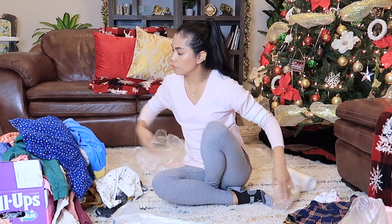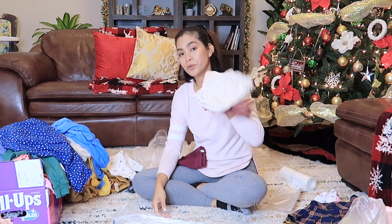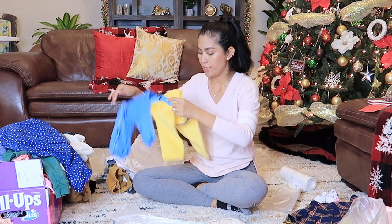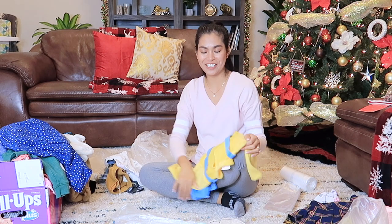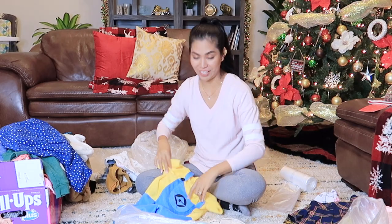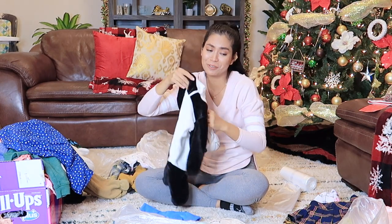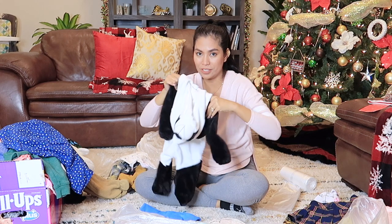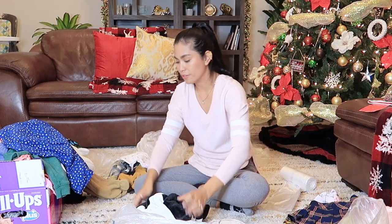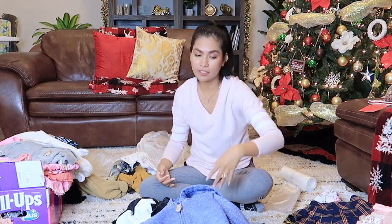Now we are moving on to all these clothes here — these are all probably new clothes. This is from her Tia Cecilia, her godmother. I really do want to give this away because every Halloween Vincent was wearing this one, so I'm done with it — next costume, next year. And this little bear here, let's give this away too, if they can handle it in the Philippines. It is very humid and not really cold weather there.